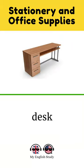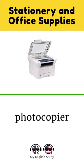Desk. Computer. Phone. Photocopier. Paper. Printer.